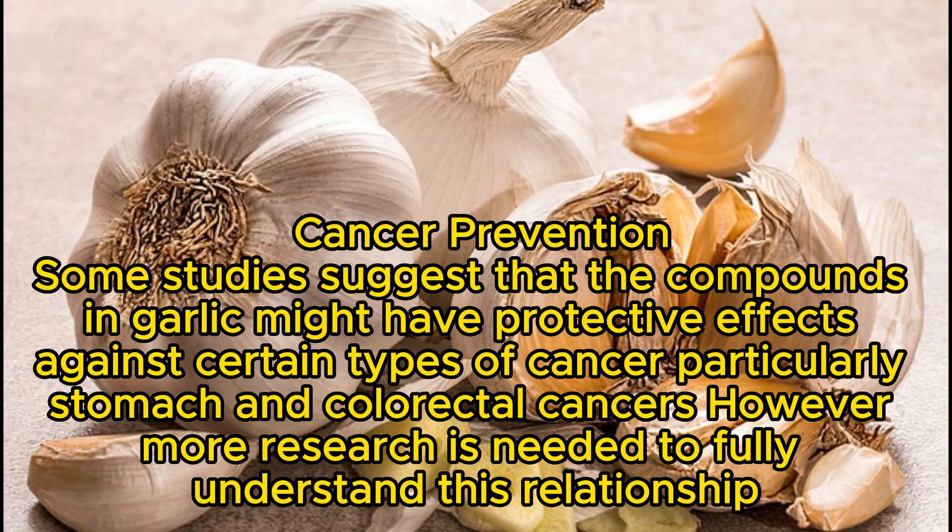Cancer Prevention: Some studies suggest that the compounds in garlic might have protective effects against certain types of cancer, particularly stomach and colorectal cancers. However, more research is needed to fully understand this relationship.